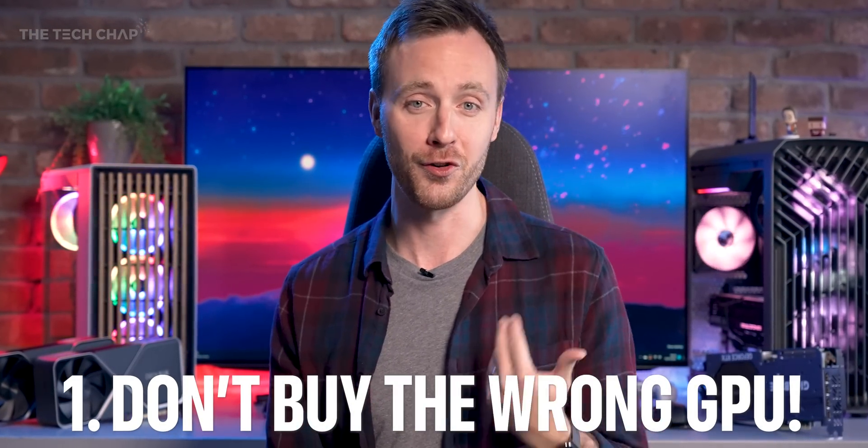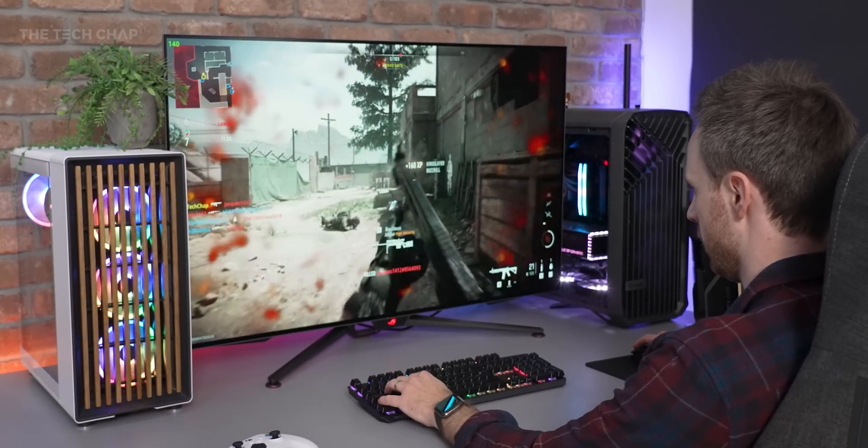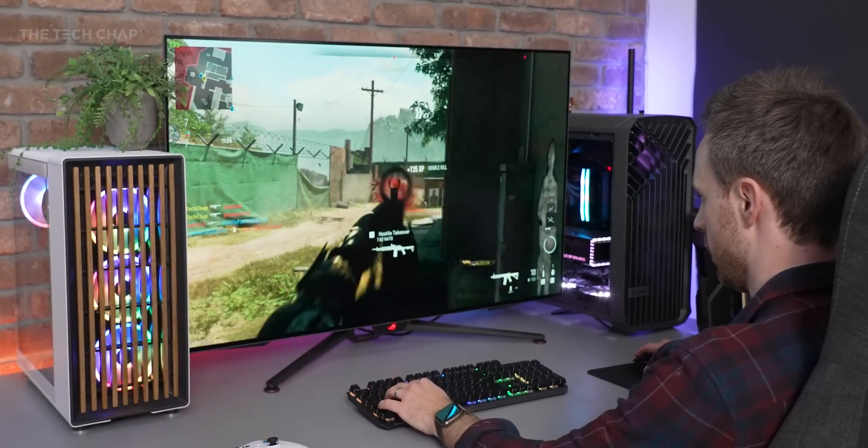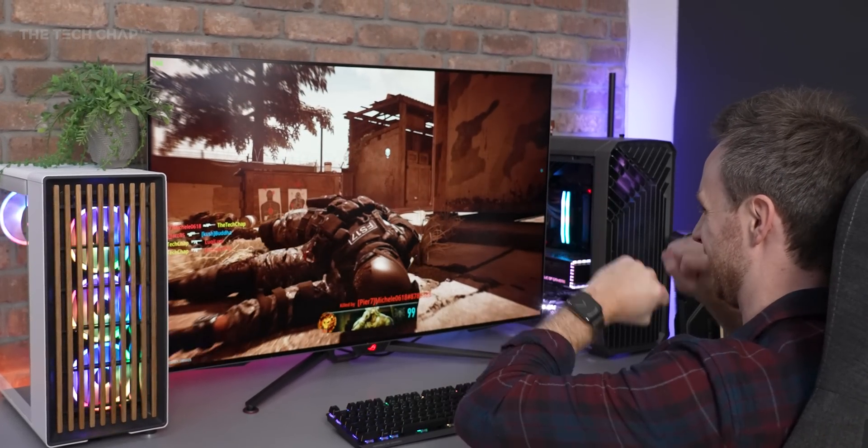I blame Brexit. Number one, and possibly the most costly mistake you could make, is buying the wrong graphics card. The right GPU is one that has the power you need for the games you play at the resolution you play them at, and one that's not bottlenecked by the rest of your system, and also one that hits your budget. As I'm filming this in late January 2023, we pretty much only have the high-end and flagship graphics cards from both AMD and NVIDIA.